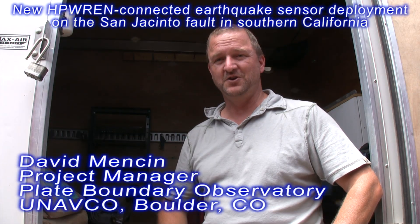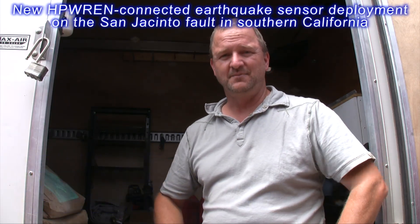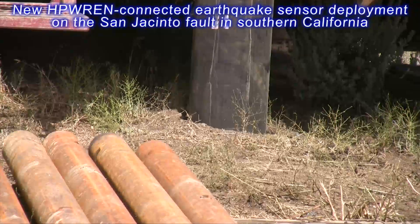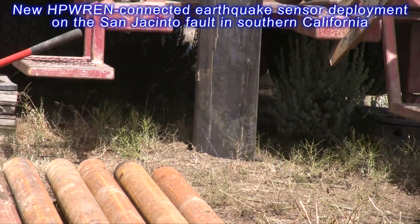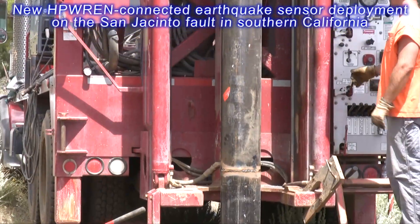My name is David Mensen. I work for UNAVCO as part of the Plate Boundary Observatory, and I'm the project manager here installing borehole strain meters, seismometers, and pore pressure transducers. What we're doing on this site is drilling a hole to around 300 meters.